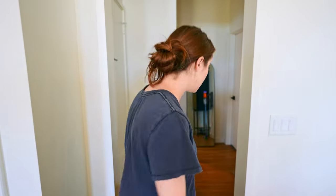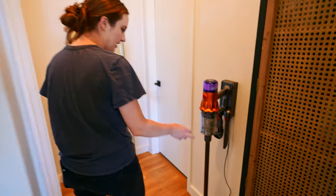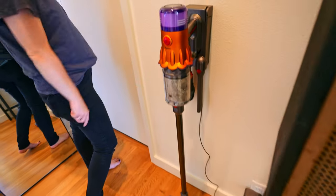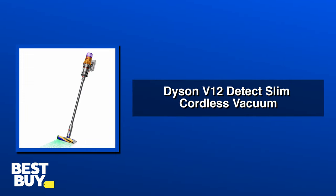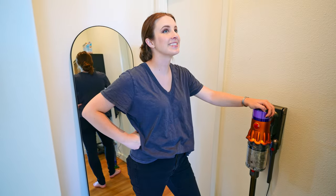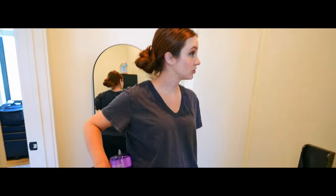If you splurge a little bit on things that make you more productive, I find I actually use it more. This is a Dyson vacuum — I need to empty this. I love this thing so much. Let's empty it on camera.